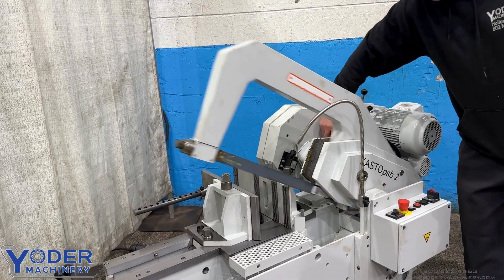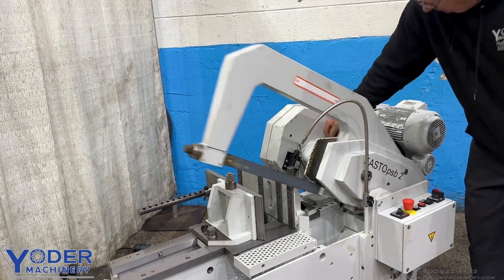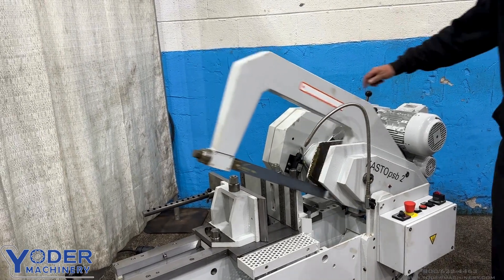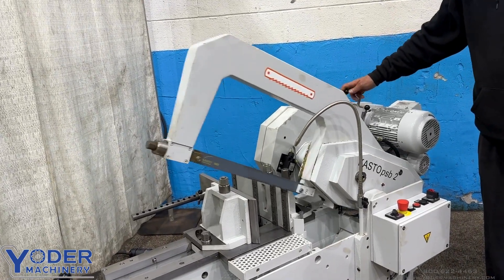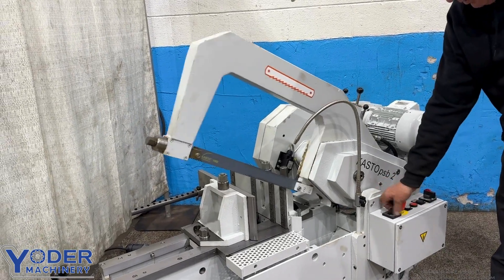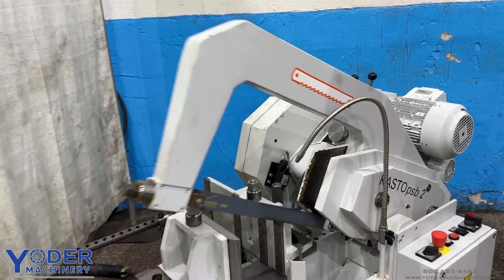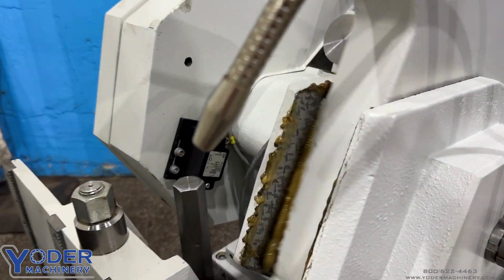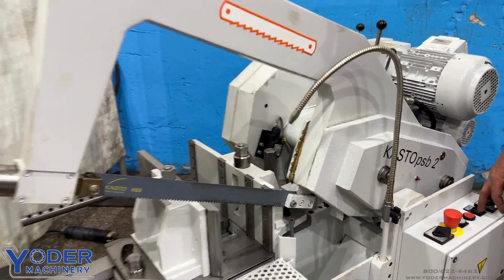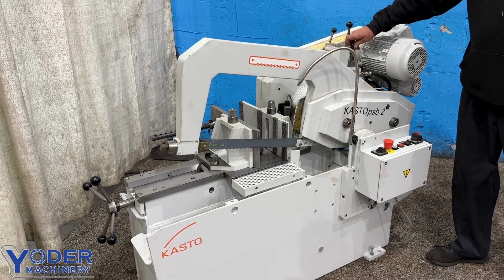Variable speed rate, two speed. It has a rapid advance and rapid lift.